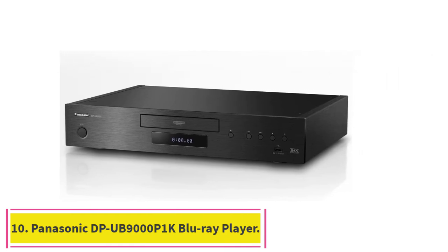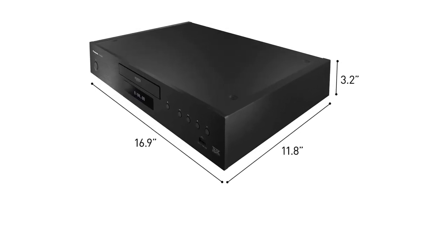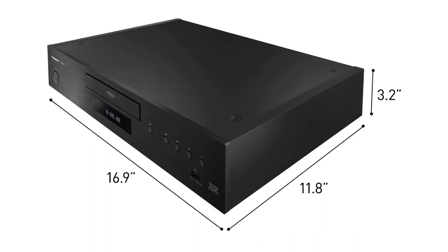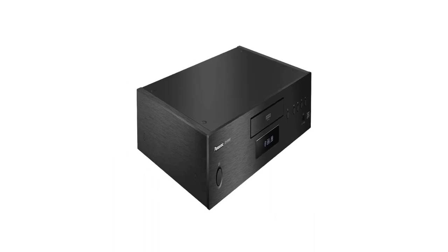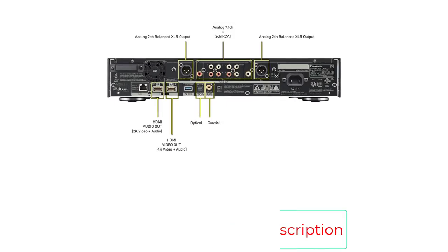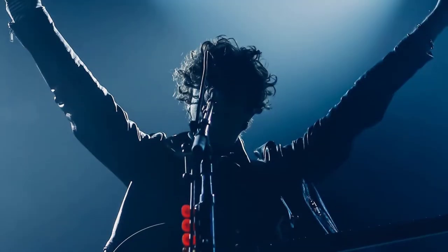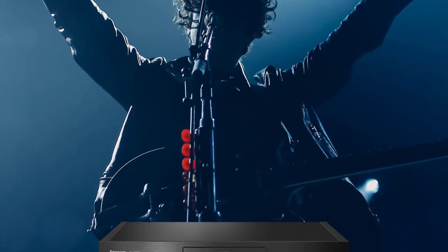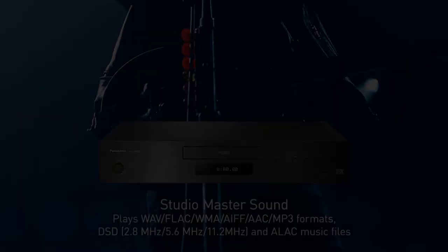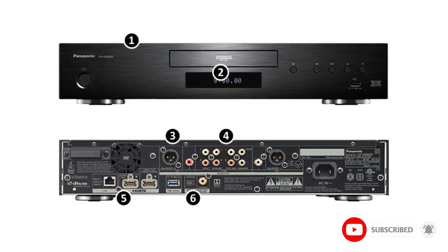Number ten: Panasonic DP-UB9000P1K Reference Class 4K Ultra HD Blu-ray player. The ultimate home theater experience — enjoy your library of Blu-rays, DVDs, or streamed content with spectacular theater-quality video and audio. The HCX Hollywood Cinema Experience processor renders finely nuanced colors and rich detailed images as film creators intended. Supports four 4K/HDR formats: HDR10+, HDR10, Dolby Vision, and HLG. High-performance D/A converter with balanced XLR and dedicated audio power supply.